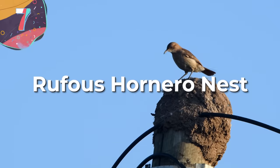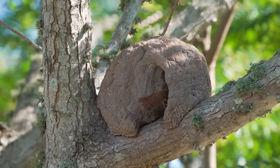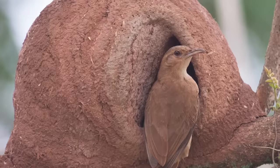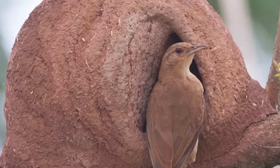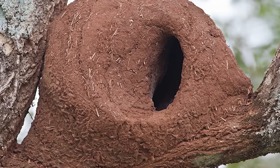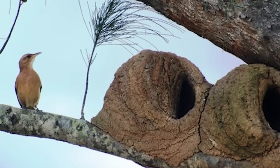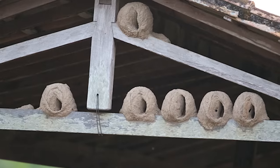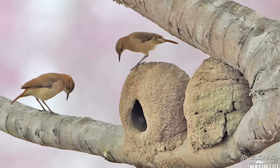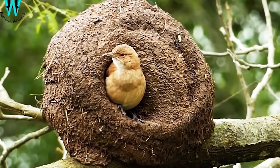Moving on to number 7, the Rufus Hornero Nest. Just as birds come in more shapes, sizes, and colors than you can imagine, so do their nests. The Rufus Hornero has a nest that looks more like an oven than a typical bird's nest. These distinctive birds are found across South America, and their dome-shaped nests have caught the interest of ornithologists and nature enthusiasts worldwide. To build these nests, the bird uses a blend of clay, mud, and other organic material, carefully constructing them into the tell-tale distinctive oven shape — dome-shaped clay ovens complete with a small side entrance.